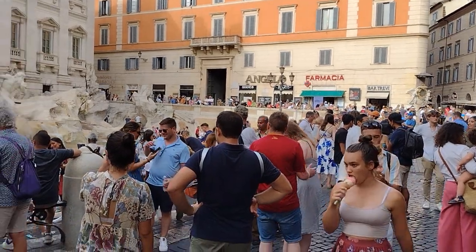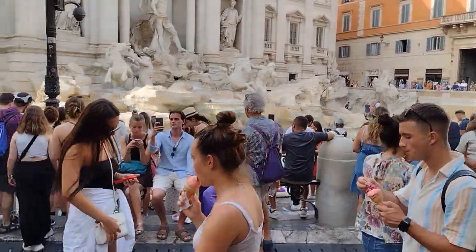If you want to get that perfect shot of the Trevi Fountain in the summertime, just know that there's going to be hundreds of people at the fountain at the very same time that you are.